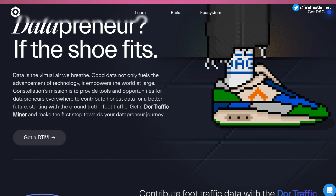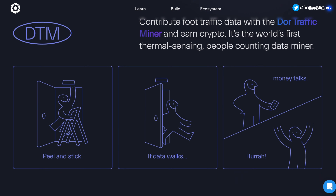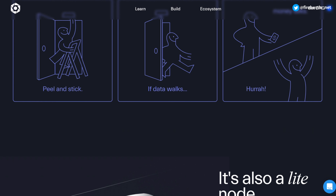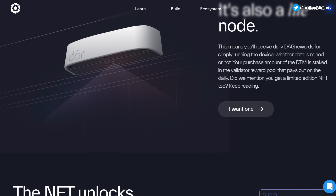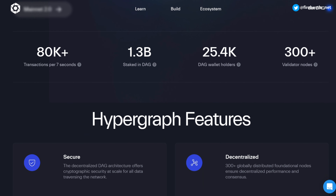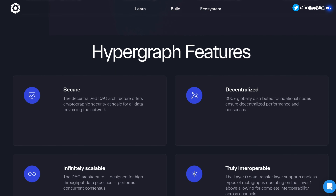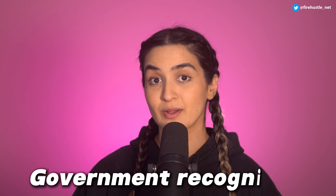An example use case is a product called Dor — a device that mines crypto based on foot traffic in commercial and retail locations. Dor collects data to understand human behavior and improve daily life, and this data is processed through an independent metagraph. The Hypergraph powers the entire ecosystem, structured as a DAG, supporting infinite horizontal scalability and allowing it to process increasing data volumes. The network is designed to increase in speed as more data comes through.